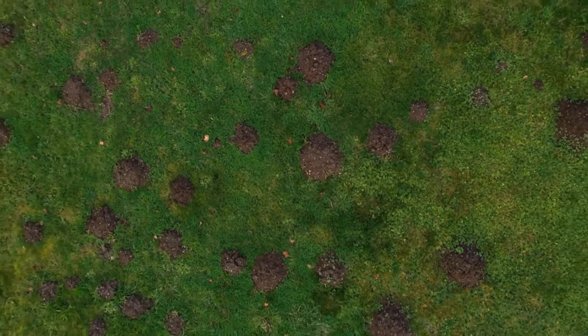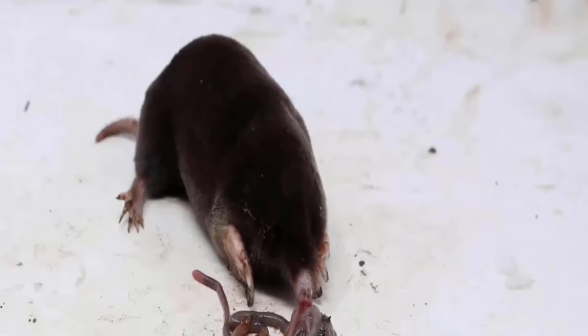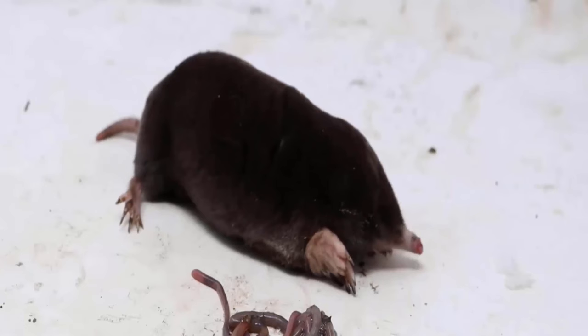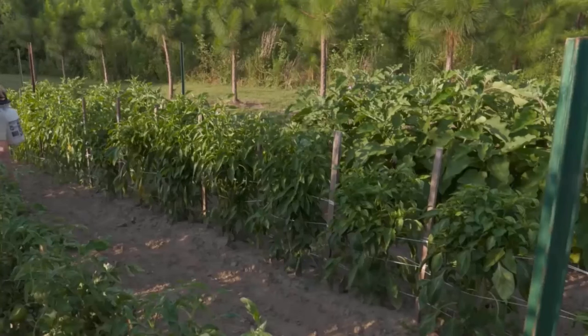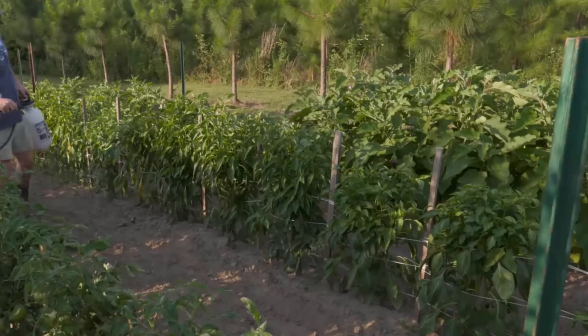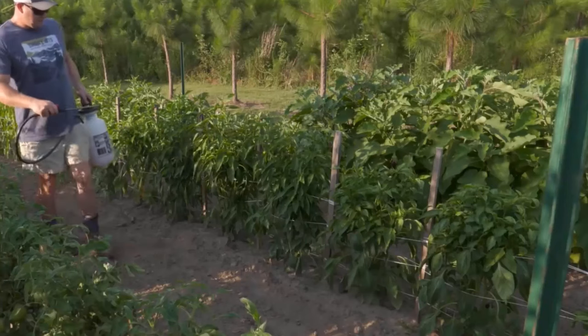While there are many ways to get rid of moles naturally, moles primarily feed on insects, grubs, and worms. By removing their food source from your yard, you can discourage moles from staying. You can use organic pest control methods to get rid of insects and grubs.